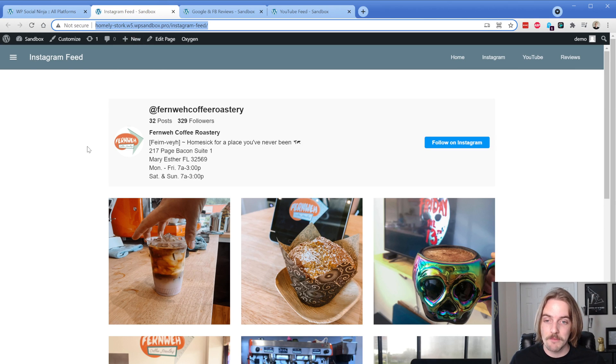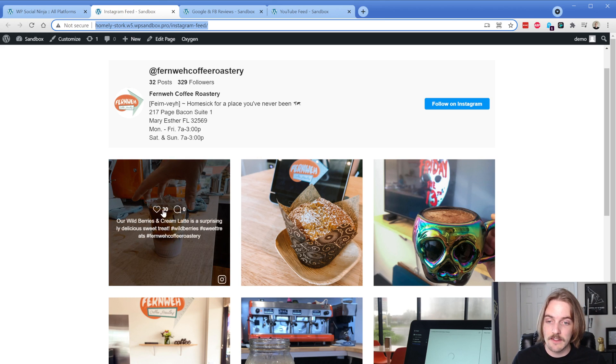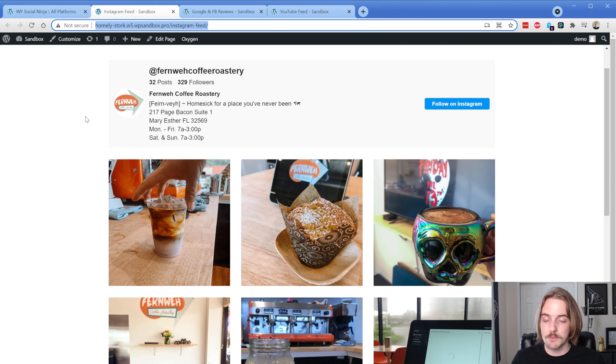Then of course we have an Instagram feed as well. This is very similar to how it looks in the free version, but on the pro version you also get the likes and the comments as well. There are quite a few things in terms of integrations that aren't included in the free versus pro. I'm not really going to touch on what's not included and what is, because you can always just install the free version and see if you like it, and if you need some of that other stuff from the pro version, you can just go buy that.